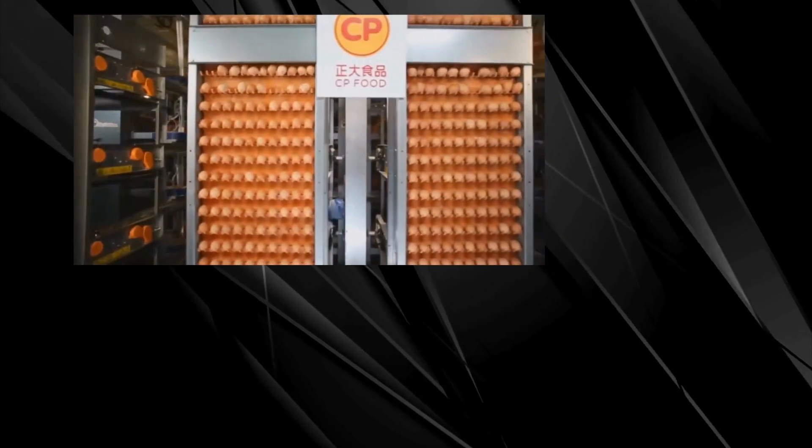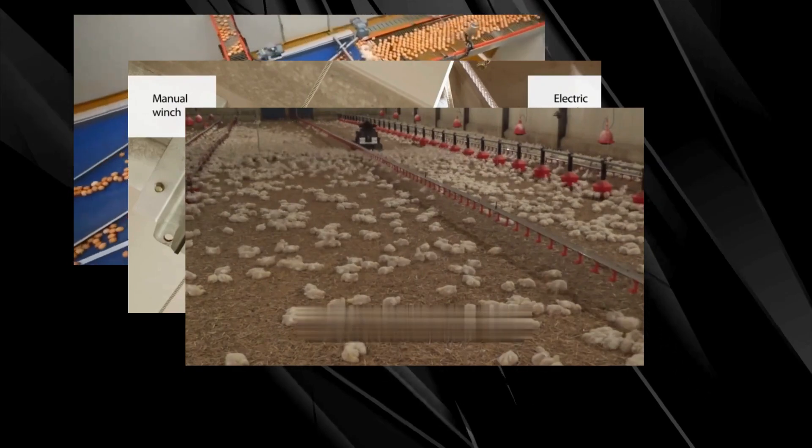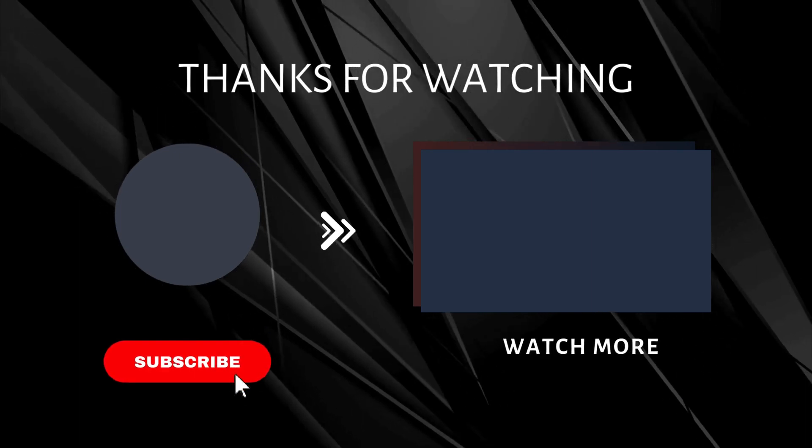This poultry farm is a prime example of how technological advancements can revolutionize traditional agriculture. The blend of innovation and sustainability showcased here is truly inspiring. If you enjoyed this look into modern poultry farming, please subscribe to our channel and share your thoughts in the comments.